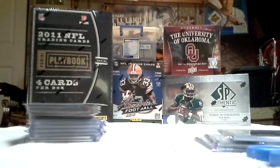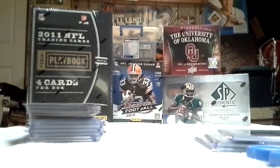What's going on YouTube? A quick video recap slash box break. I'm going to recap the Prime Signatures I did last night as well as the Totally Certified. I'll start with the Prime Signatures.